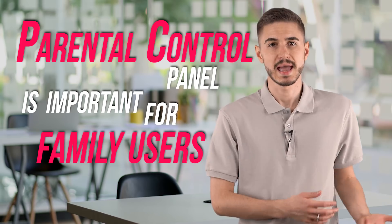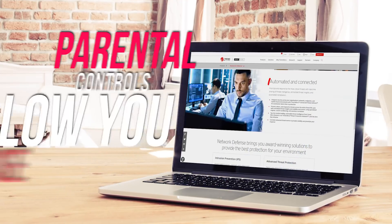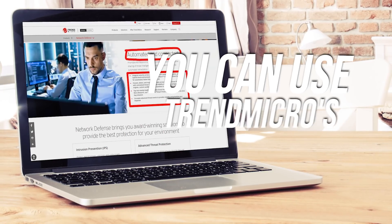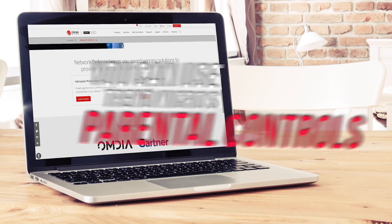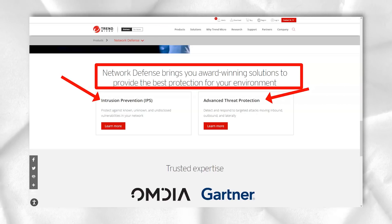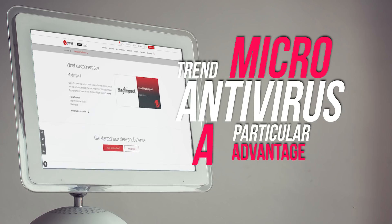One of the most important problems for most parents connected with the internet is that their children use it on their own. The most important feature I discovered with the antivirus software is the Parental Control Panel, which is more than important for family users. I was glad that Trend Micro also offers Parental Controls, and this feature is very cool. Parental Controls allow you to choose which websites your kids can visit, as well as limit their browsing time. You can even use Trend Micro's automatic parental controls to filter websites by the age of your children and set automatic protection. Overall, this is a simple but very useful feature that gives Trend Micro Antivirus a particular advantage.